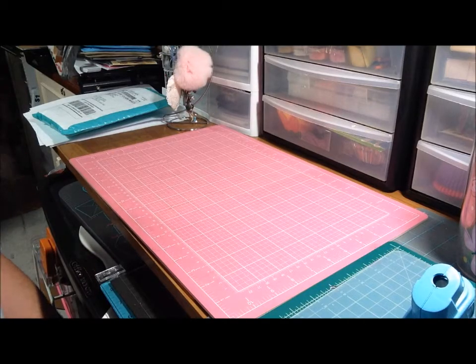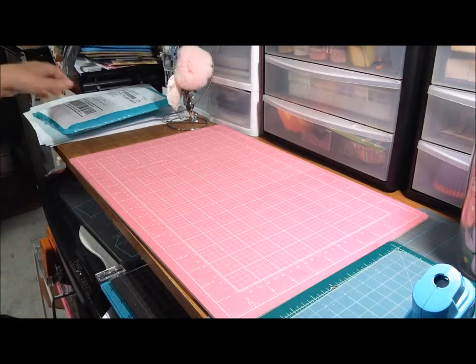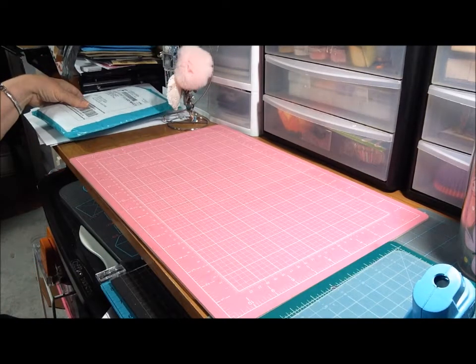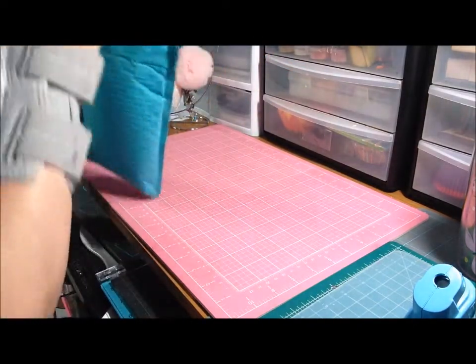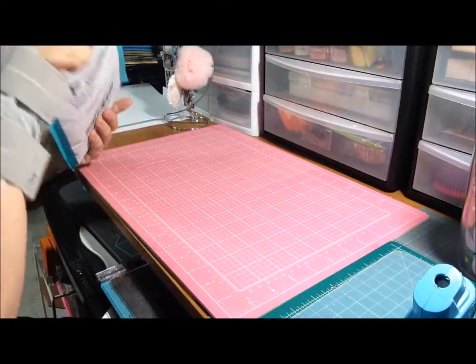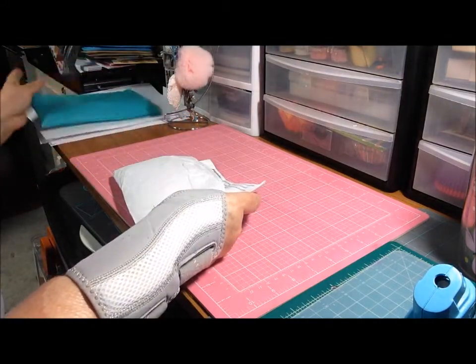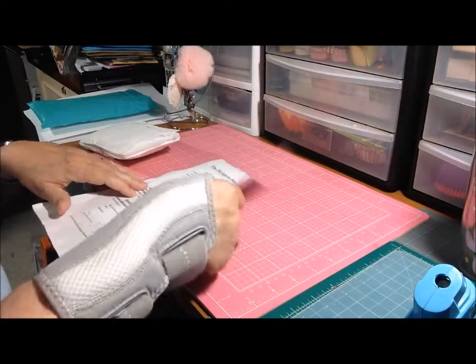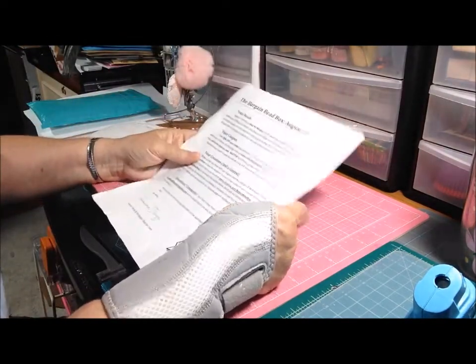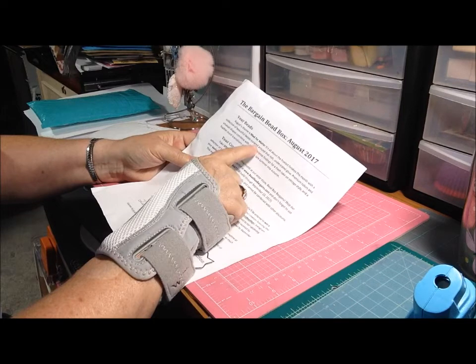Good morning everyone, happy weekend, happy Saturday! I'm here with a haul — it's my monthly bargain bead box subscription. Here's my little teal bag that it comes in every month. I did cut it open but haven't taken the paper out yet. The August theme is 'Mad for Matte.'